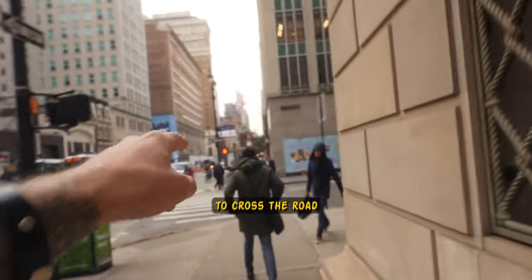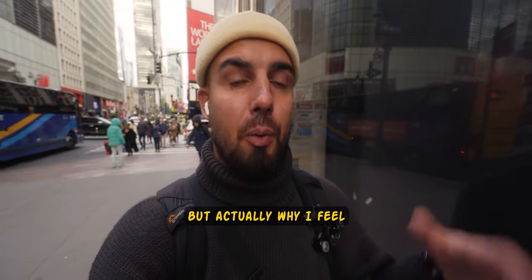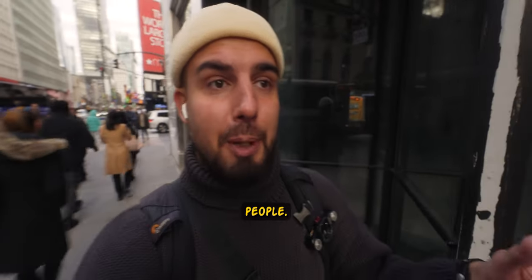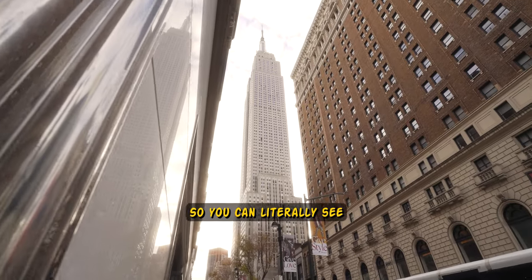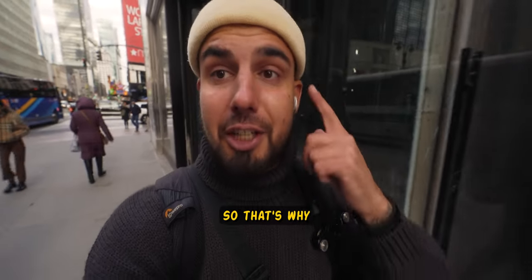That's the Empire State Building — we're gonna cross the road and turn left. In 1624, the Dutch colonized New York. But the reason I feel it's so similar to the United Kingdom, especially London, is because after the Dutch, the English took over and named this place New York. So you can literally see and feel the vibe of England everywhere on the streets.